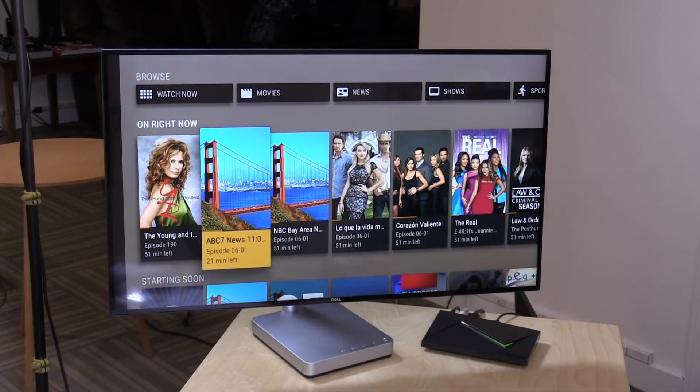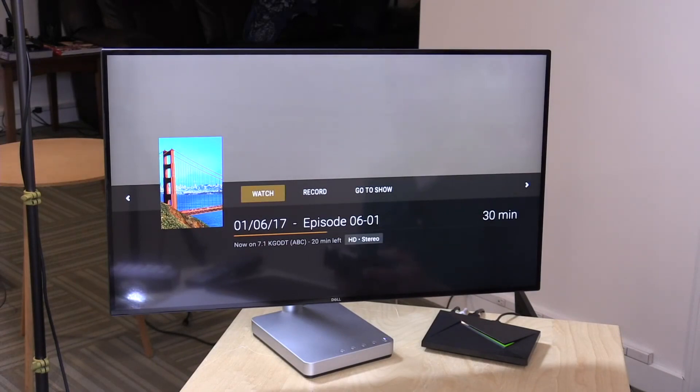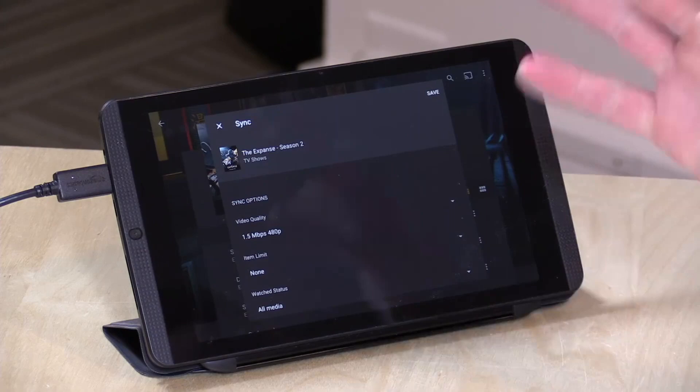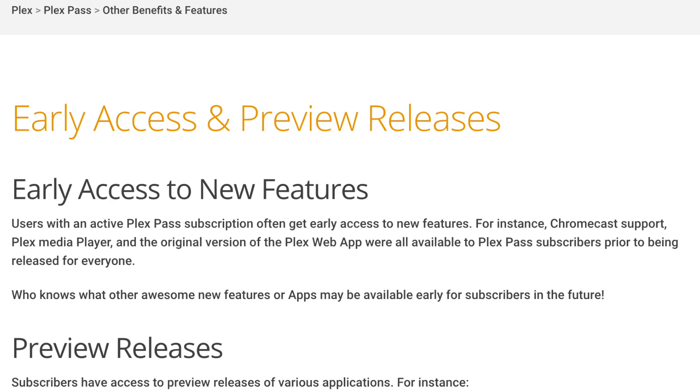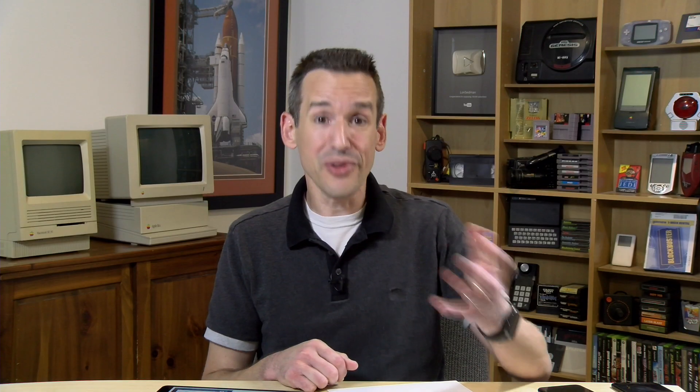Some of the things you can get are the live TV and DVR features, the syncing feature where you can download content for offline viewing, cloud syncing options for accessing your media without a server, and early access to new beta features. Plex Pass subscribers were the first to try the DVR when it launched. They even have discounts on hardware like HD HomeRun tuners and WD products.